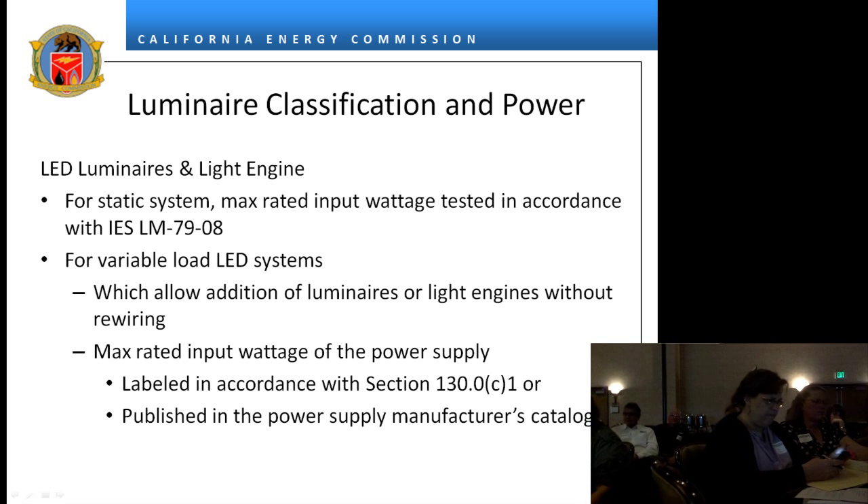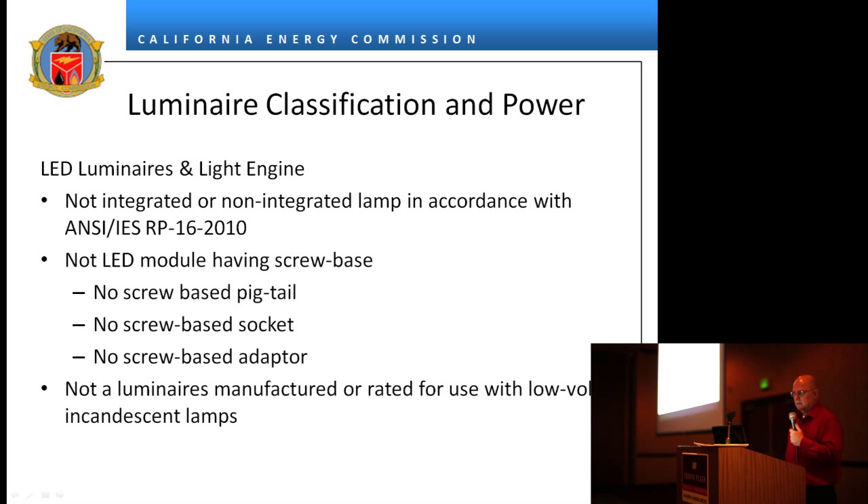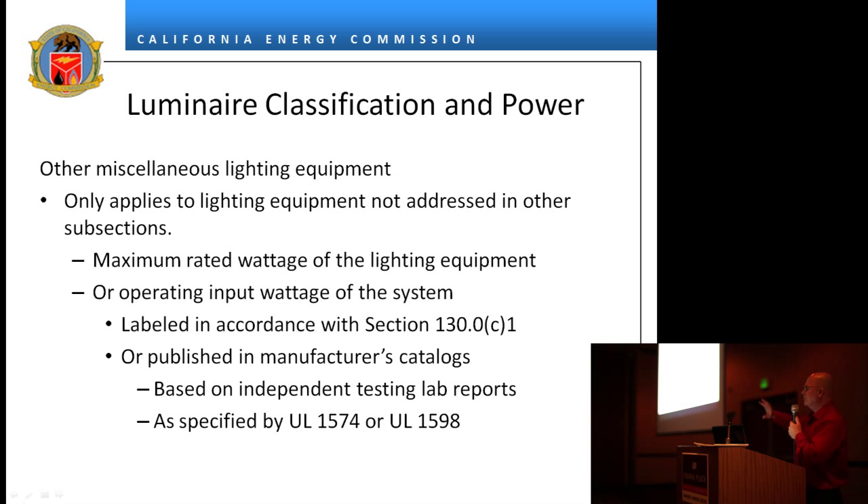LED luminaires for non-residential do not have to be certified to the energy commission — in fact, we don't want them certified because it's causing confusion in the market. A lamp is not a luminaire. If it's a lamp as defined by IES RP-16, it's not a luminaire. An LED module with a pigtail is not a luminaire — the standards do not recognize pigtails, screw base sockets, or screw base adapters as a luminaire.